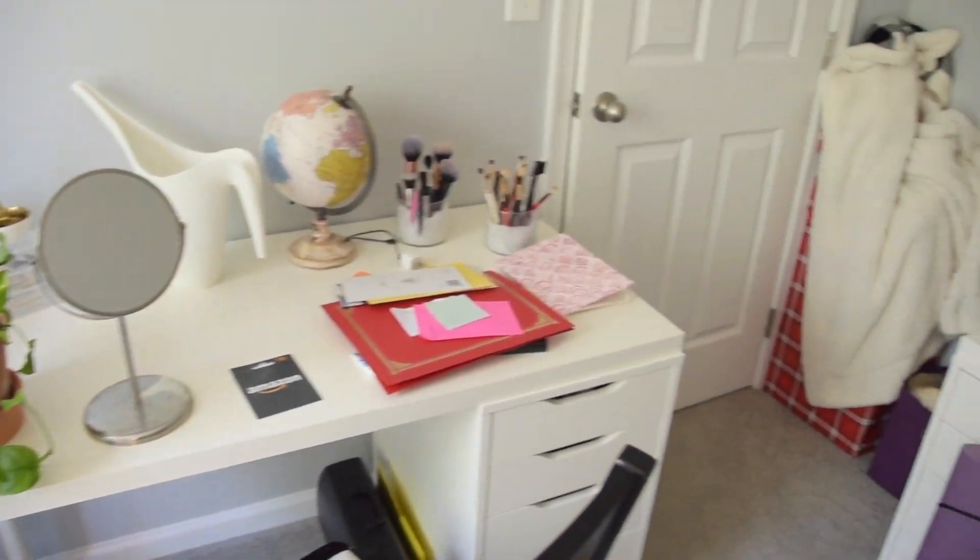Hey guys, welcome back to my channel. My name is Allison and today we are deep cleaning my apartment — like deep, deep cleaning. In my last clean with me, I organized a bunch of stuff. This video is all about deep cleaning: I'm going to clean our Dyson vacuum, cut hair out of the brush roll, clean the baseboards, dust all of our bookshelves, and tackle lots of nooks and crannies. I'm starting off in the office.